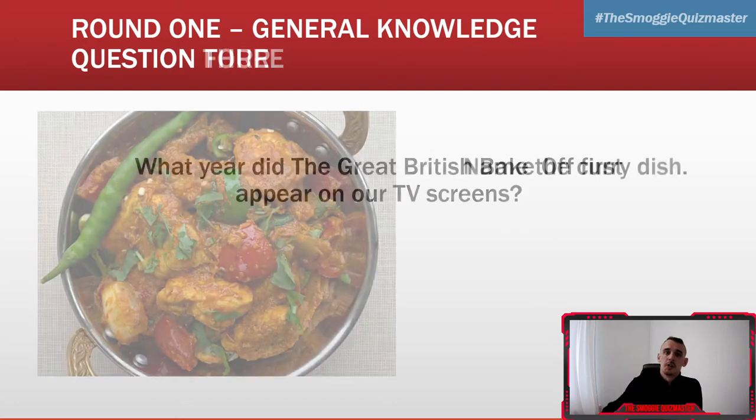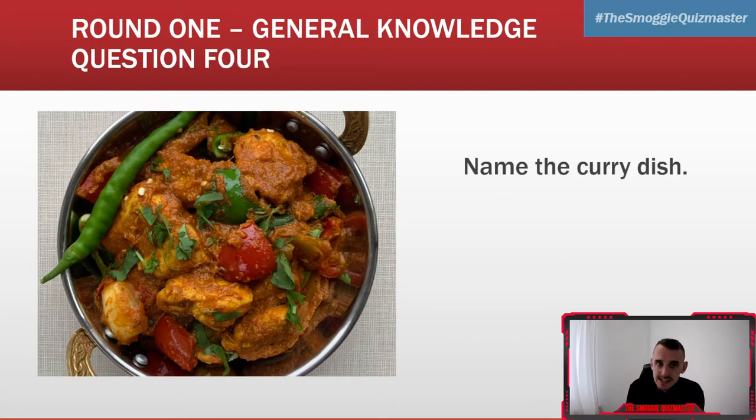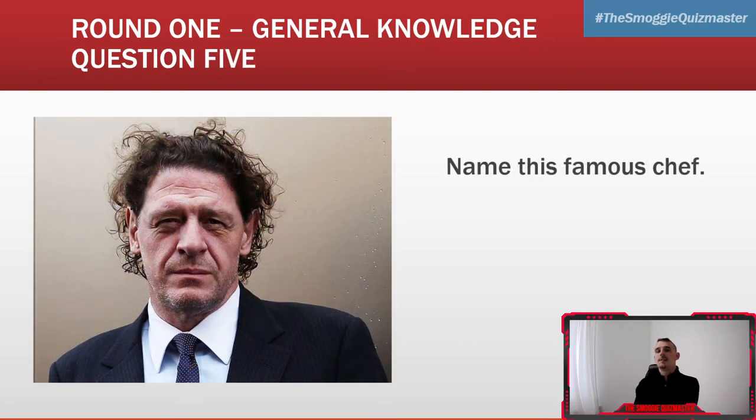Next question — question four: name the curry dish. What type of curry is it? Question five: name this famous chef. Name this famous chef for question five.